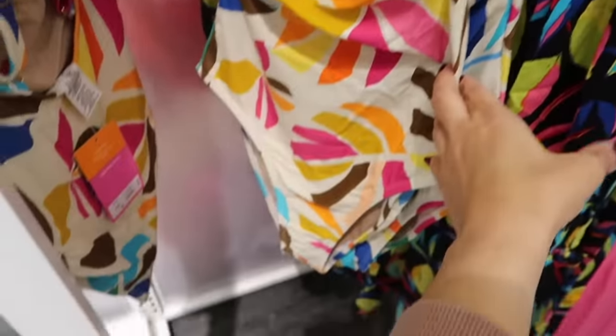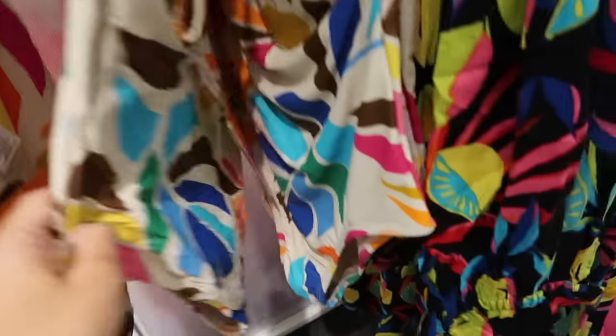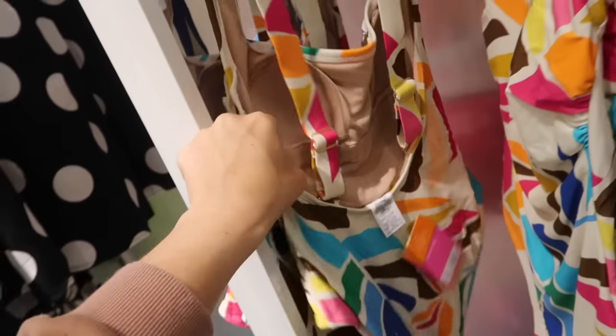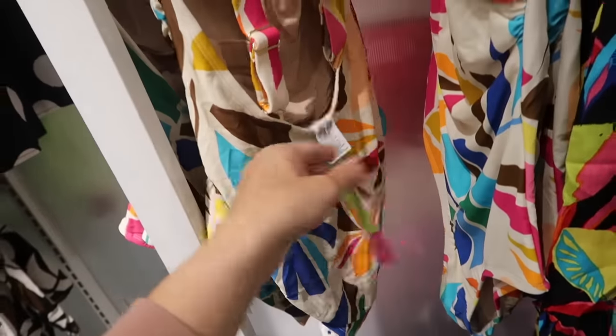Another one-piece swimsuit — I love the colors on this. It has the thicker strap square neckline, really nice high cut, and then the back is also cheeky with the adjustable straps and scoops down low. This one is $40.